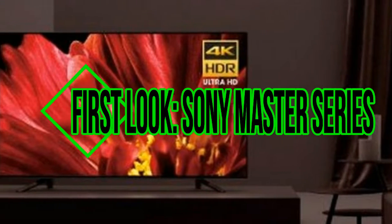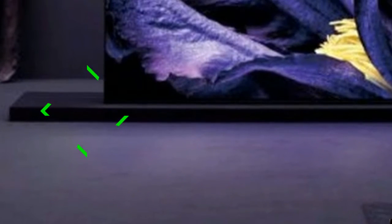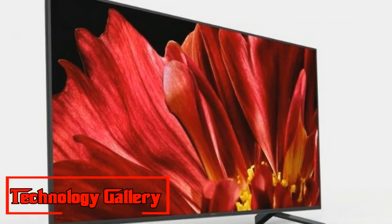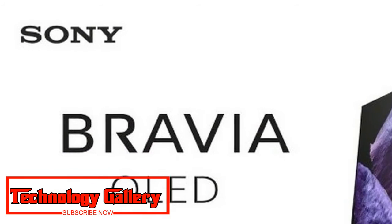First Look: Sony Master Series. Sony divulges its new top-of-the-line Master Series OLED and LCD TVs. Sony's objective was to make TVs that recreate pictures precisely as the makers might want their content to look, making what Sony calls Kando for the watcher.